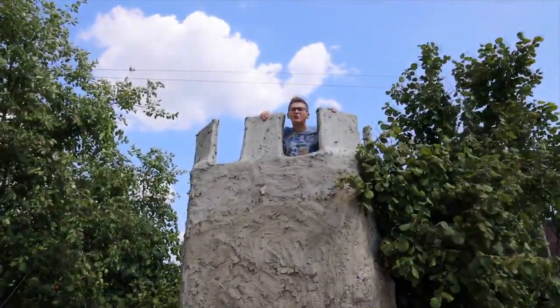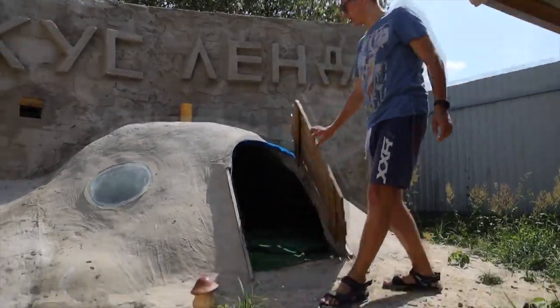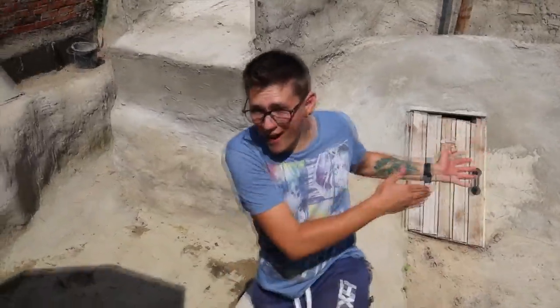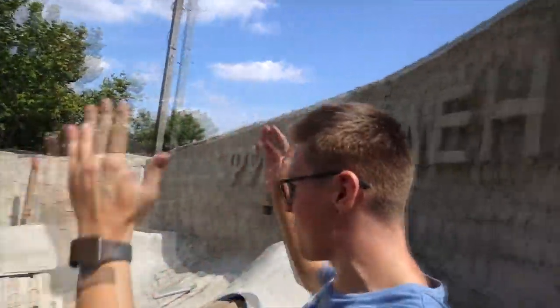Now I'm standing in our tower which we built in the previous video and I'm looking at you from above. We have a three-story house here — here is the entrance, and all three floors are underground. We also have a sauna, a pool, and a secret tunnel. But it's not entirely secret because many of you already know about it. And above it, we have a giant slide that goes directly to our pool.